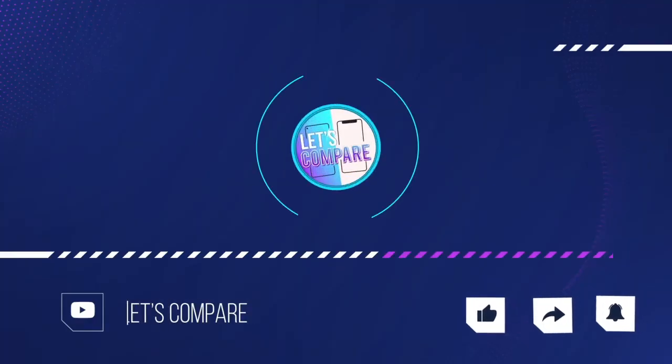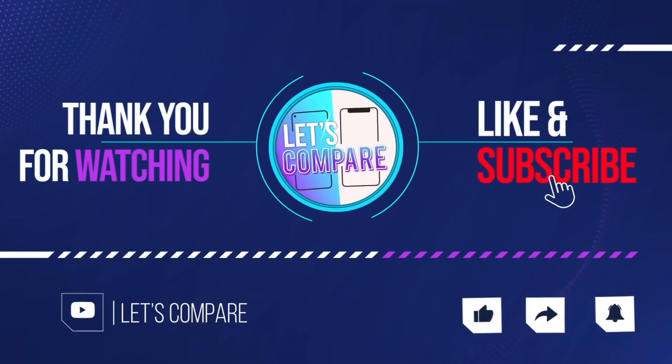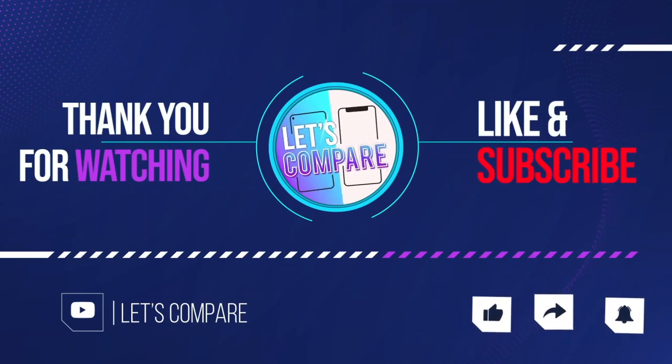If you like our video, please like and subscribe. Thanks for watching — subscribe to the YouTube channel and stay tuned.